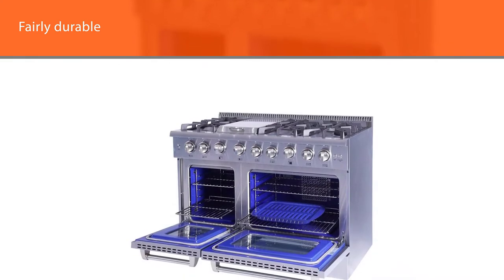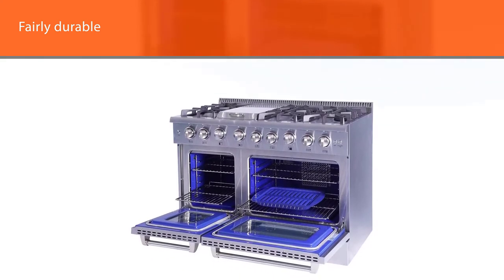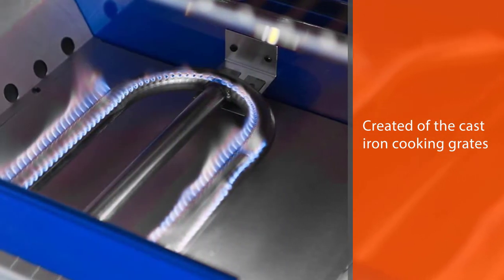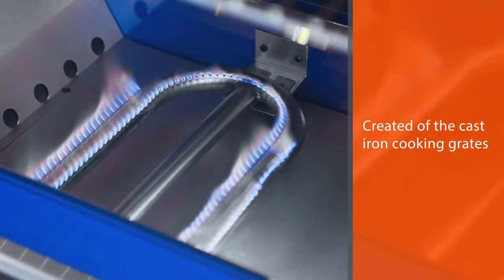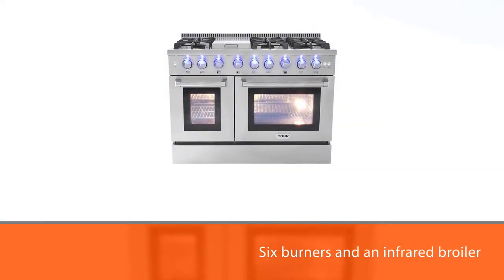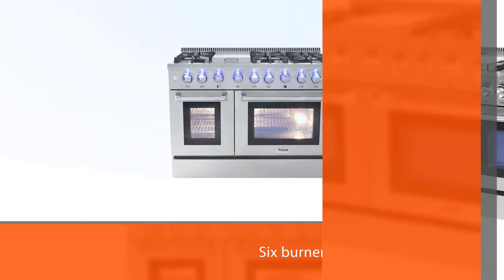Aside from the double oven, it has six burners and an infrared broiler, meaning your kitchen will be complete with this distinct double oven gas range. Overall, this is a double oven gas stove that is worth having.